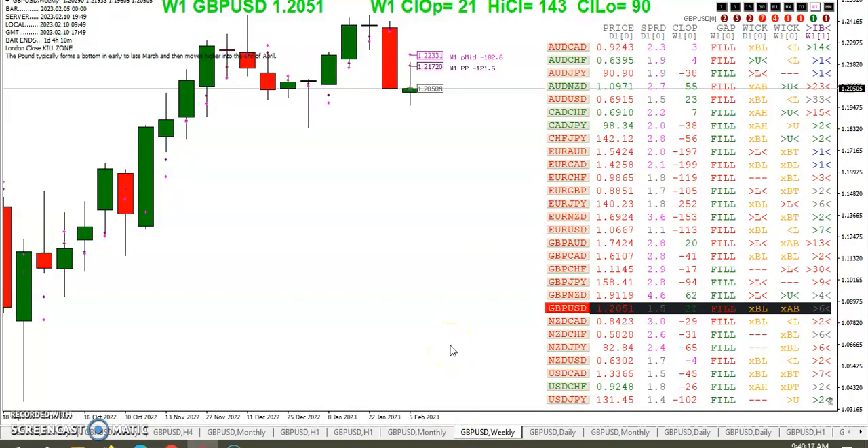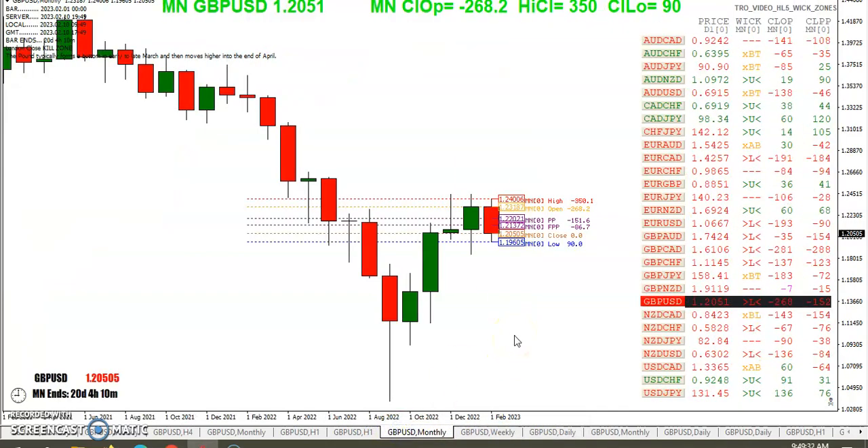Let's take a quick look at the weekly. You can see we're 21 pips above the weekly open. A quick look at the dashboard shows that all the weekly open gaps have filled. We're 90 pips off the weekly low and 143 off the weekly high. We zoom out to the monthly — you can see we've got a red month.